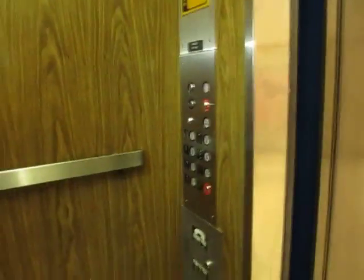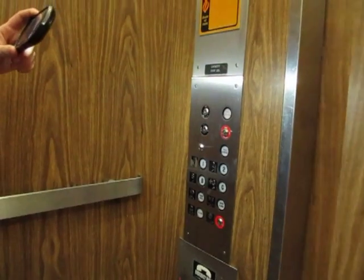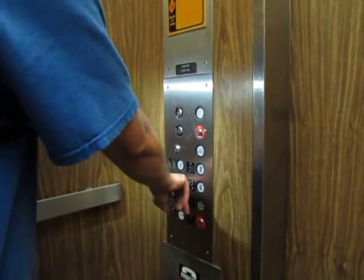Notice the machine room on the middle floor. Where are the buttons? Adams. This is Montgomery. Is this traction or hydro? This is hydro.